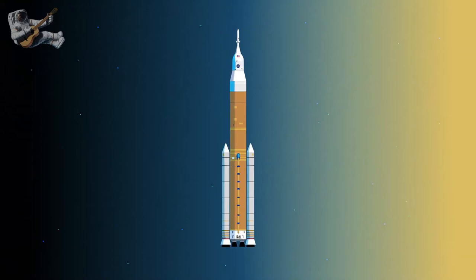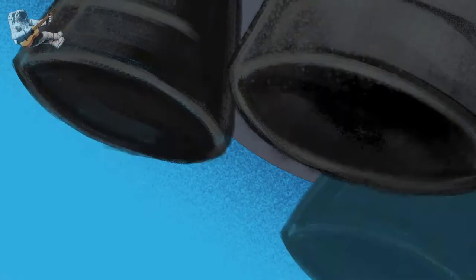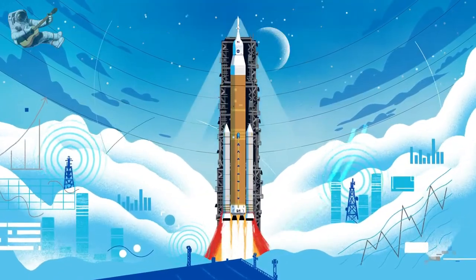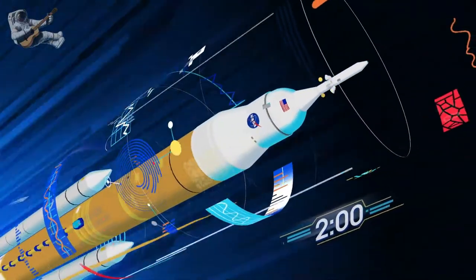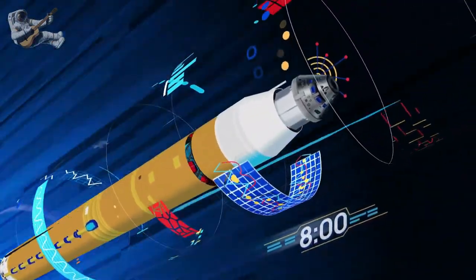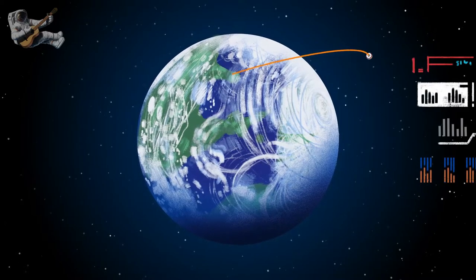Sitting on the launch pad, the entire rocket, fully fueled, weighs just over 6 million pounds, 5.2 million of which is just the fuel. Once ignited, there was no stopping what comes next. All four RS-25 engines and the two solid rocket boosters come to life, thundering our crew upwards. Two minutes after ignition, the solid rocket boosters are spent and released. Eight minutes after launch, the core stage is depleted and separated. The upper stage fires briefly, placing Orion into a parking orbit around the Earth.